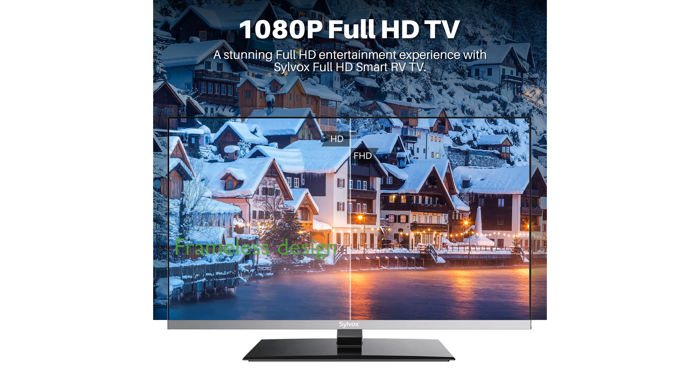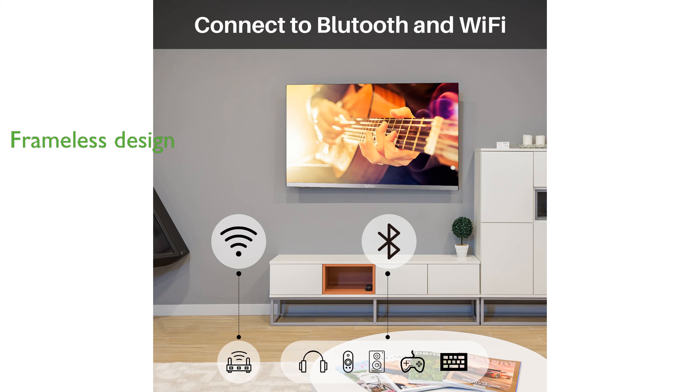With a frameless design and metal base, this TV adds a sleek and modern look to any space, whether wall-mounted or placed on a tabletop.